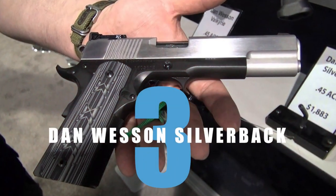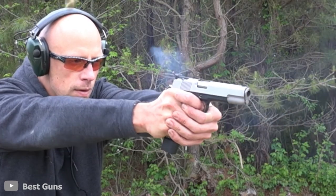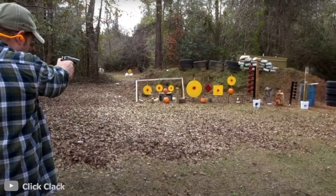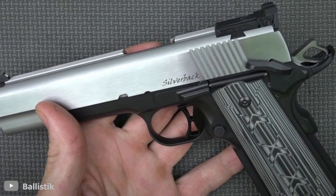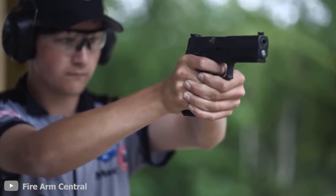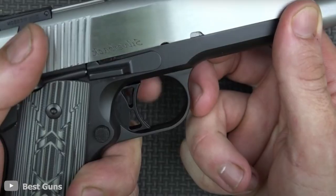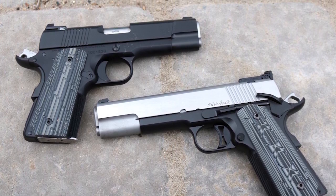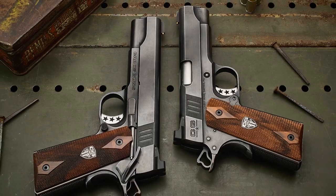Number 3: Dan Wesson Silverback. Next up, we take a look at the Dan Wesson Silverback, a recoil-operated semi-automatic single-action trigger-mechanism pistol that has been produced since 2015, compatible with .45 ACP or 10-millimeter caliber bullets. The Silverback is powerful and nothing to mess with. Easy to hold and aim with its G10 composite grips and adjustable three-dot sights, the Silverback is another iteration of the classic M1911 A1 pistol given a modern twist by the Dan Wesson Firearms Company.